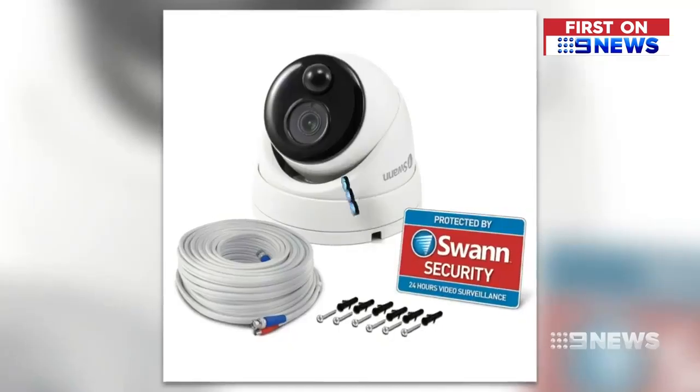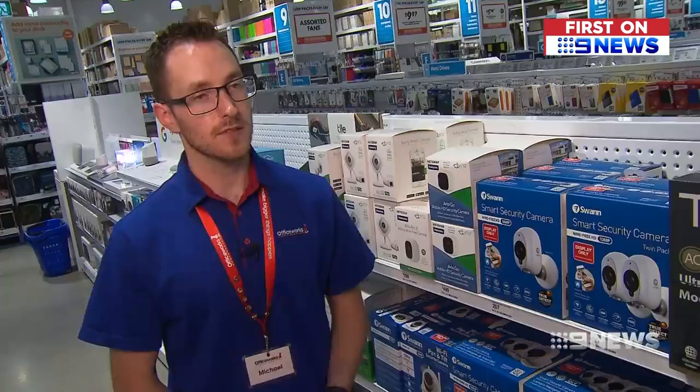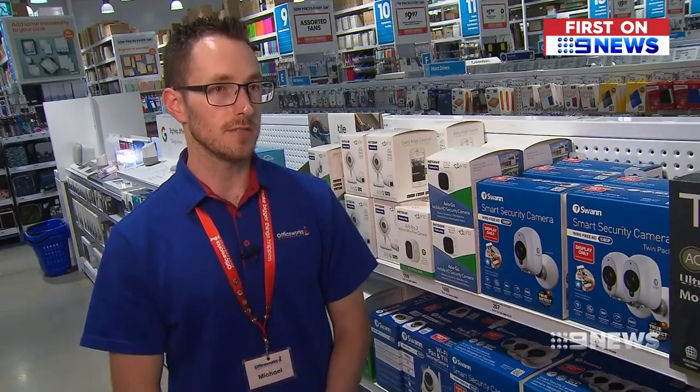Outdoor cameras that are triggered by detecting heat and can film infrared night vision are now hitting shelves — this one is $99. Having that additional option of not only relying on active or ambient light, but also on thermal imaging, can be really helpful.